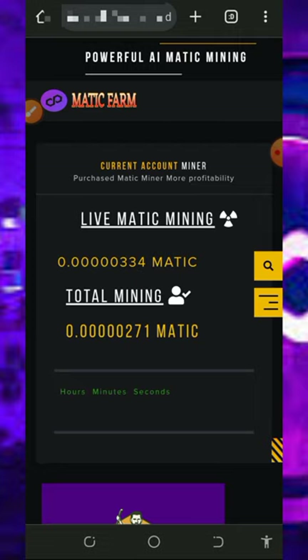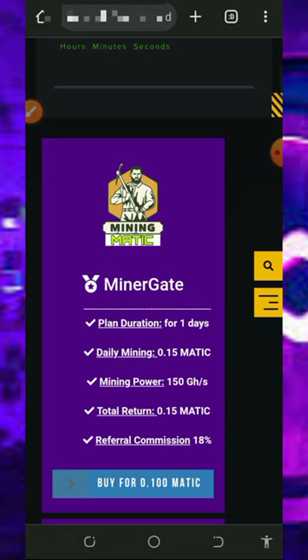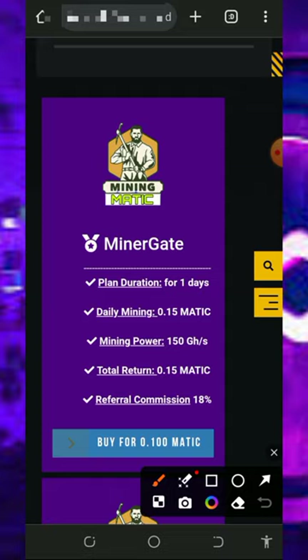Note that the free mining aspect of this website is usually slow, so don't depend on it alone. To mine faster, you can join their paid plans. I'm not advising you to do that as I'm not a professional financial advisor — this video is for informational purposes only. If you want to purchase a mining plan, please do proper research and only deposit what you can afford to lose.